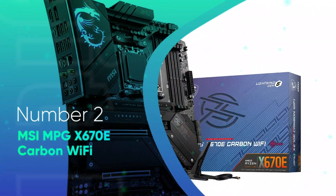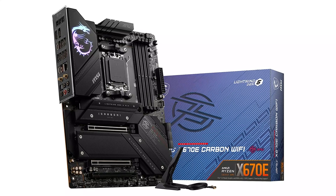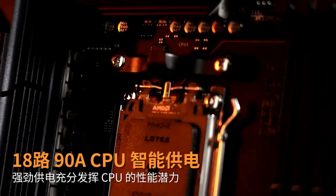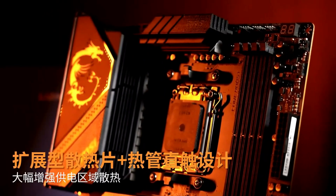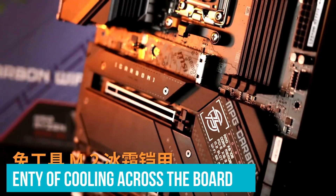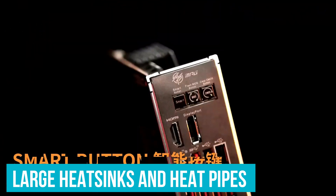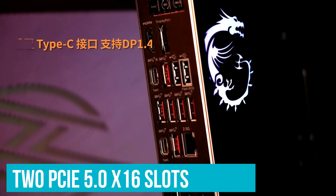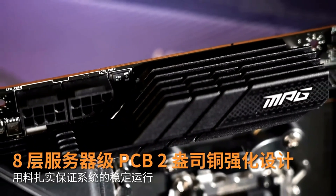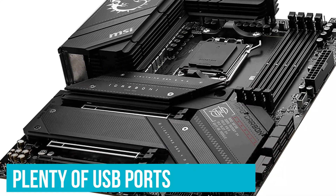Number 2: MSI MPG X670E Carbon Wi-Fi. Another good choice for a Ryzen 5 7600X motherboard is the MSI MPG X670E Carbon Wi-Fi. It is more focused on the basics but still has solid overclocking potential. It doesn't have bundled extra features, but is still DIY-friendly. It has an 18+2+1 phase VRM for great power delivery and stability, and comes with plenty of cooling including large heatsinks and heatpipes to direct heat away. For expansion, it includes two PCIe 5.0 X16 slots, and two of the four M.2 slots are also Gen 5, giving plenty of speed capabilities. For connectivity, it has a 2.5 Gigabit LAN port and Wi-Fi 6E. There are also plenty of USB ports, two of which are Type-C.